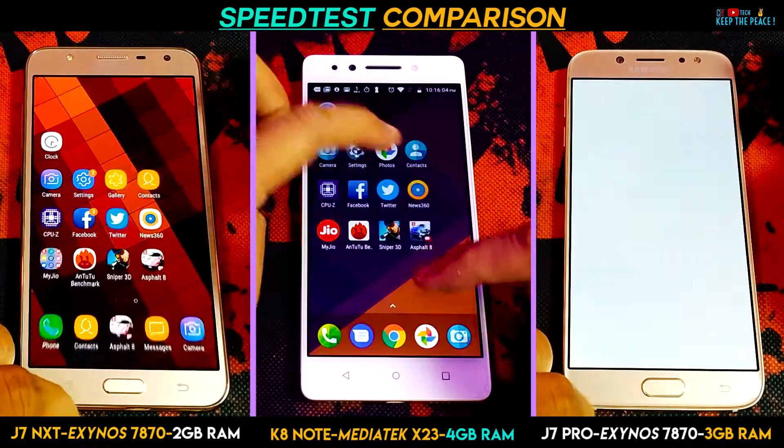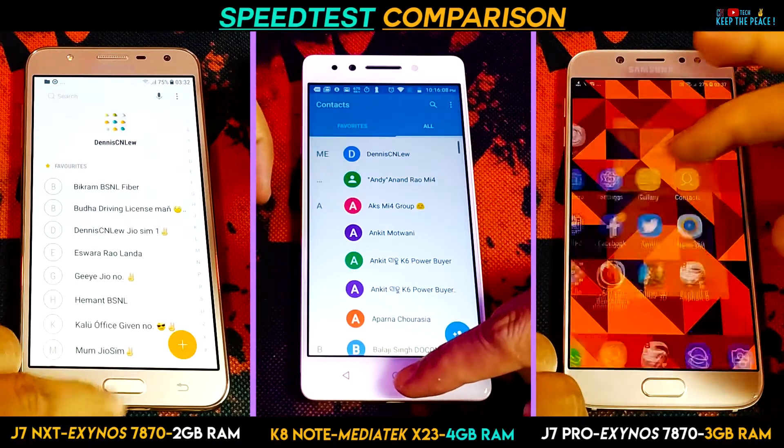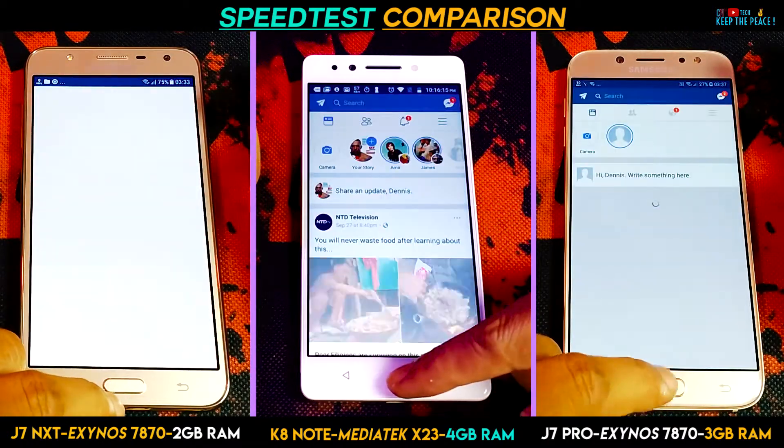The Samsung J7 Pro and the J7 Next both have Samsung's own Exynos 7870 Processor with 2GB RAM on the J7 Next and 3GB RAM on the J7 Pro, while the Lenovo K8 Note has 4GB of RAM with the Mediatek Helio X23 Processor!